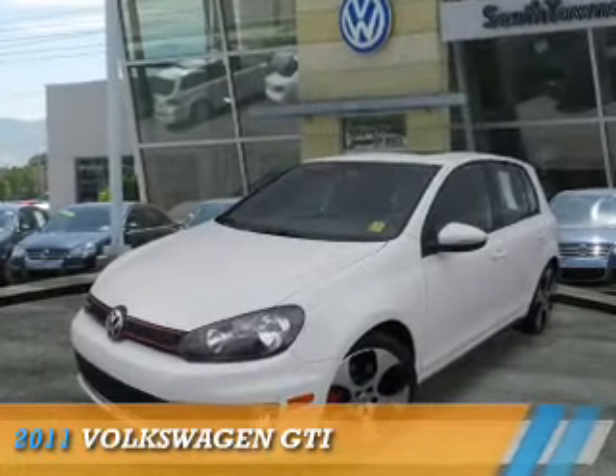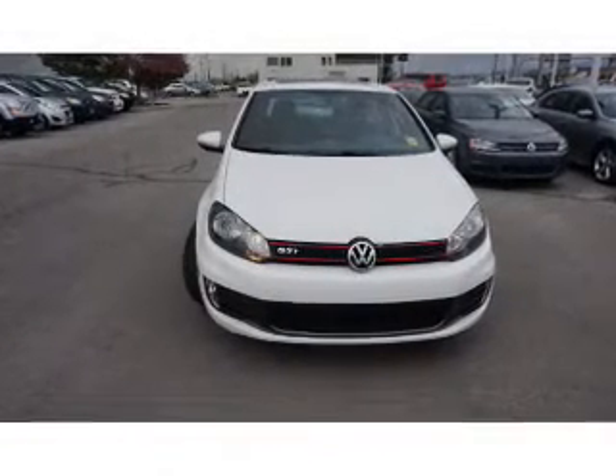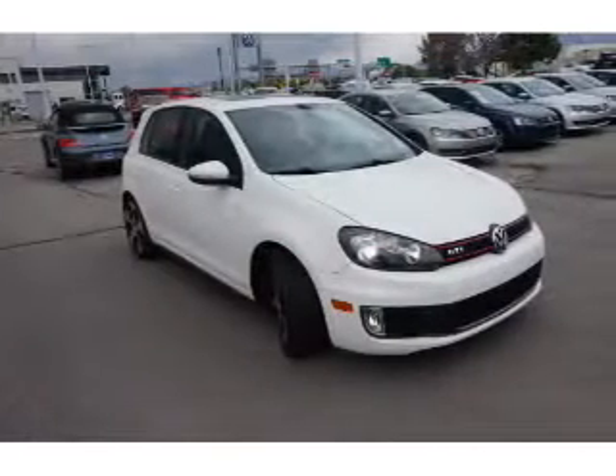Presenting the 2011 Volkswagen GTI. It's powered by front wheel drive, a 2-liter, 4-cylinder engine, and an automatic transmission.